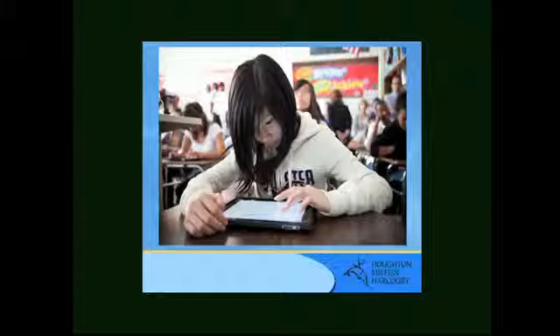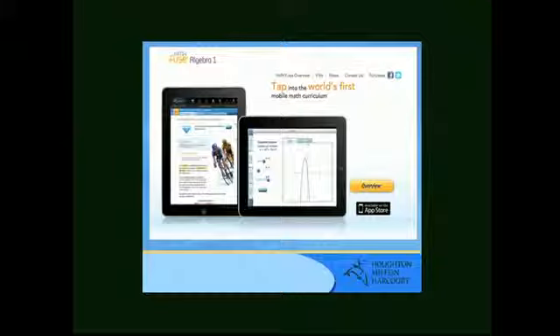We gave one class of students in California the latest textbooks, and the other class in the same school iPads with the Fuse Algebra app. The textbook-only students scored 59% on the test, while the iPad-only students scored 78%. We can't promise that every student will gain 19% on their test scores, but it is encouraging for all of us that want to see the investment in technology make a difference — and it does.